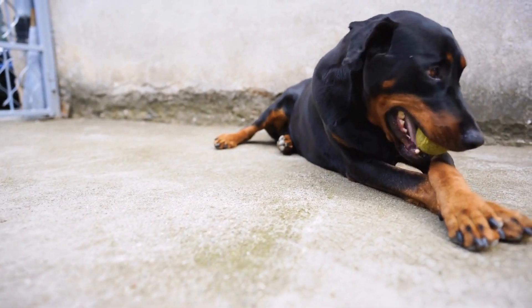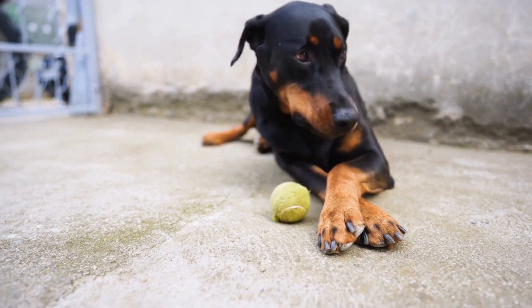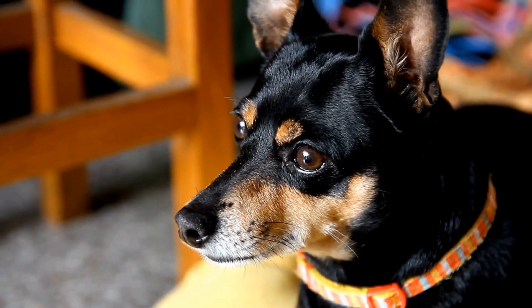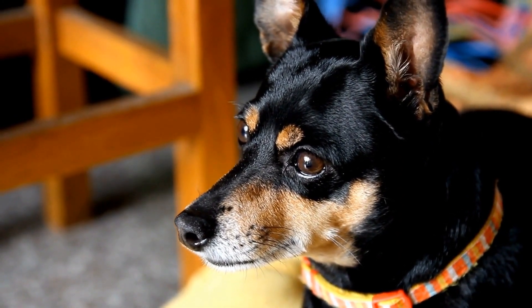Building a strong bond: To build a strong and trusting relationship with your Doberman, spend quality time bonding with them. Offer plenty of love, attention, and stimulation through play, training, and affectionate gestures. Establishing a routine and consistent rules will also help your Doberman feel secure and understand their place in the family pack.